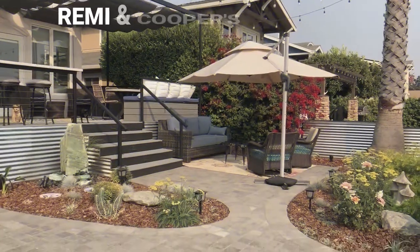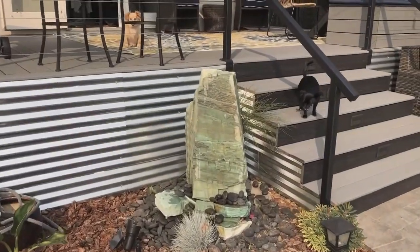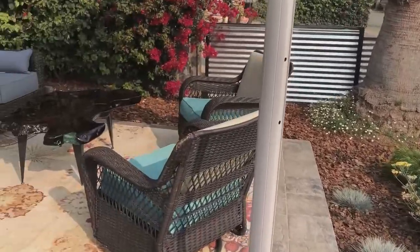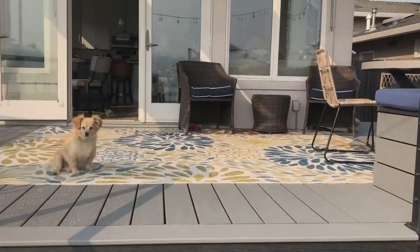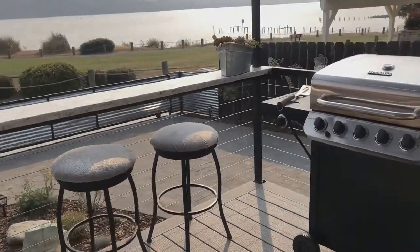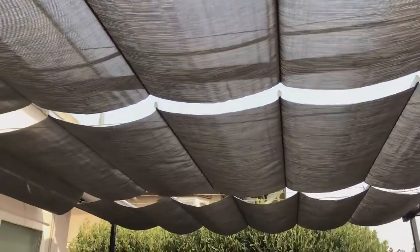Ready for the big reveal? So excited! Check out this amazing water feature, great drought-resistant landscaping, a beautiful sitting area, and some beautiful wide stairs with Remy and Cooper. They absolutely love their new backyard. Check this out — a nice area to dine, barbecue, and then the upper area with the banquette with storage below and then these fantastic canopies. It turned out even better than we thought.